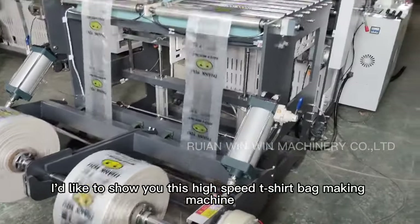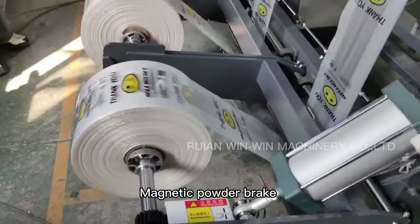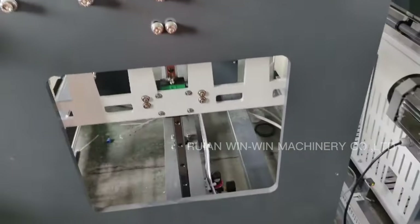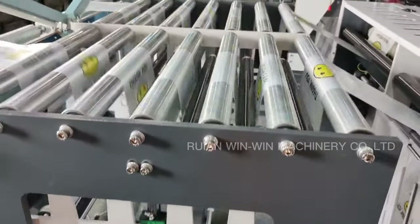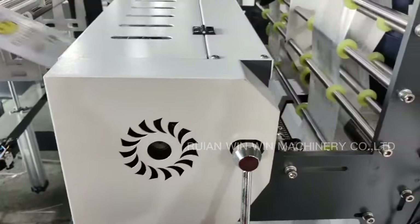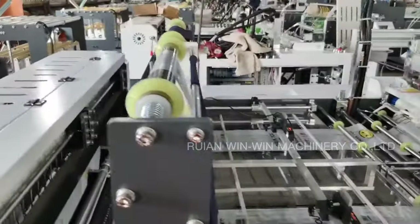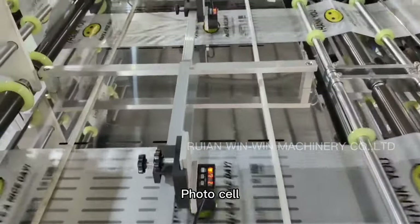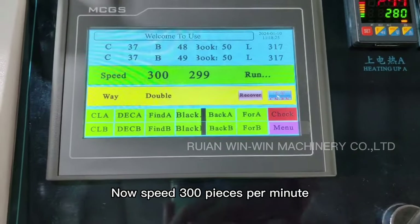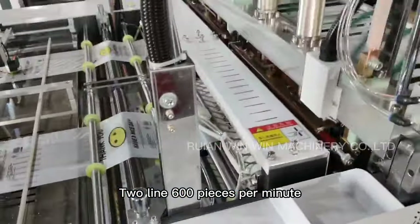I'd like to show you this high-speed t-shirt bag-making machine. Key components include a magnetic powder brake, pneumatic air cylinder, photo-cell, and touch-screen. It runs at light speed — 300 pieces per minute on a single line, or two lines running together at 600 pieces per minute.